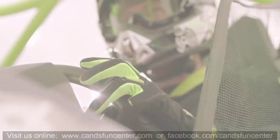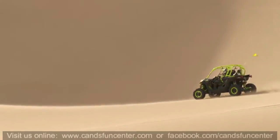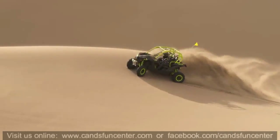Out here, only the toughest survive. This place will test both man and machine. In the dunes, there's no such thing as too much power.